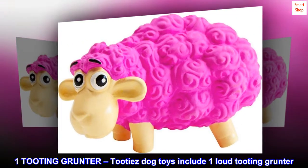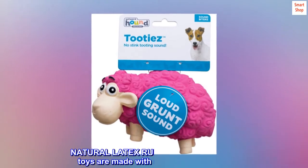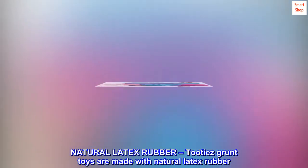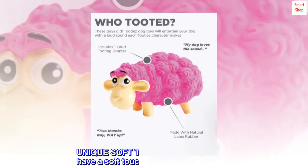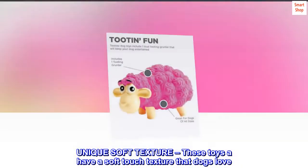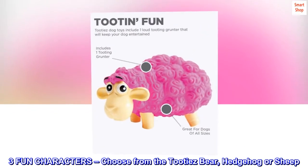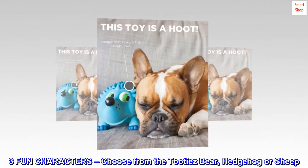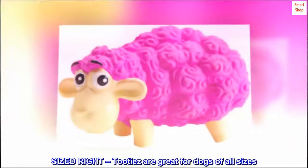Tootie's dog toys include one loud tooting grunter. Tootie's grunt toys are made with natural latex rubber. These toys have a soft touch texture that dogs love. Choose from three fun characters: the Tootie's bear, hedgehog, or sheep. Tootie's are great for dogs of all sizes.